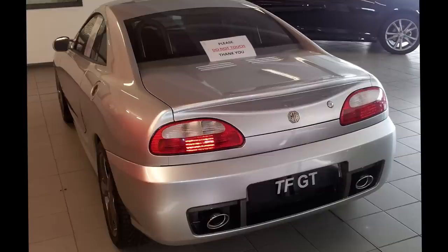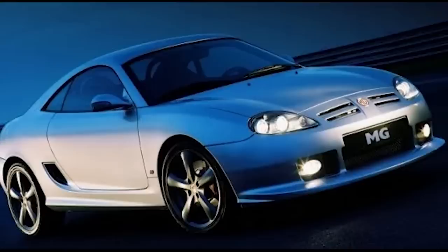Great news: the MG TF GT was rescued and is on display at Hopton Garage in Staffordshire. Fun fact — NAC, Nanjing Auto Company, registered the design of the MG TF GT at the EU Intellectual Property Office in 2005, with the application granted that year. So they essentially own that design, which is concerning but slightly reassuring.